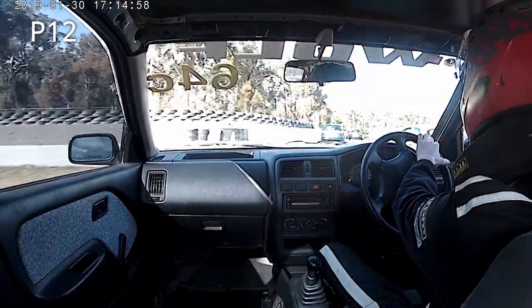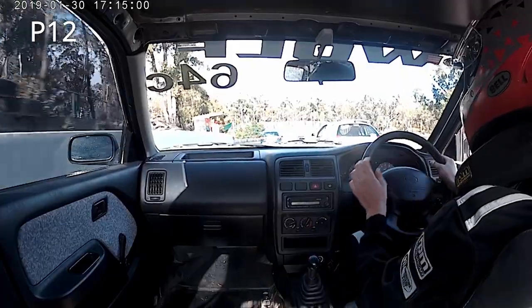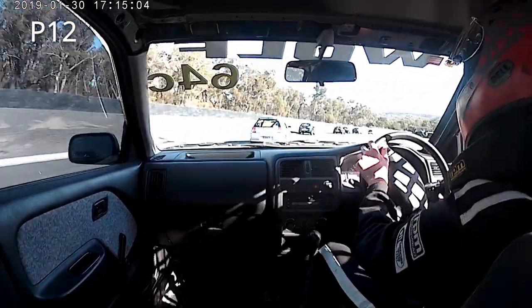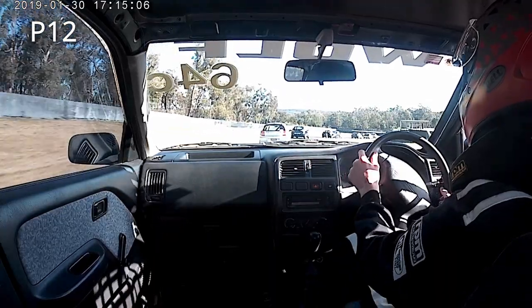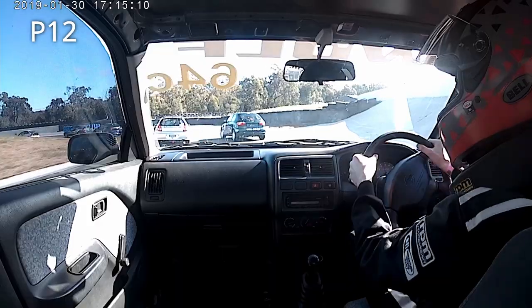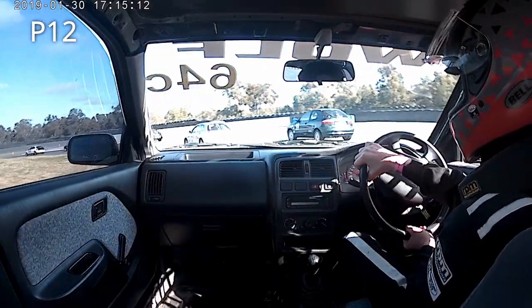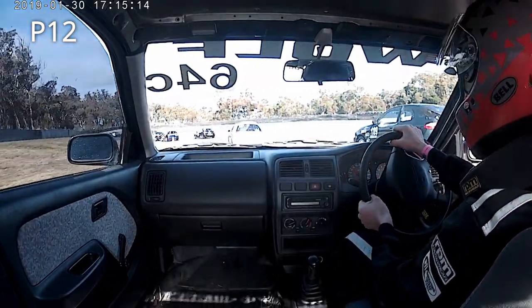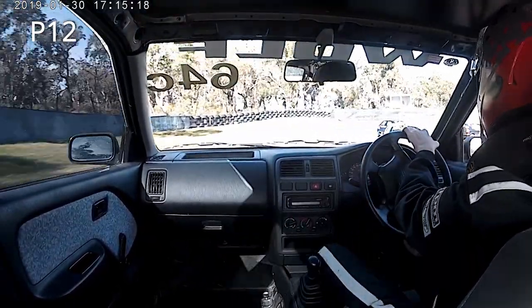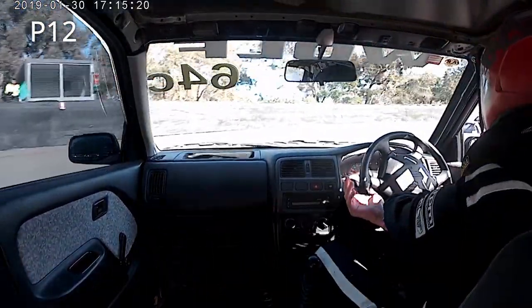This put me in a bit of a bad position for the next corner, and there's another place lost to the silver Mitsubishi on the inside. He sends it down the inside there, which slows the green car down. I try to go to the outside, but it's not the right line — he's nicely on the banking and I'm not, so I can't get it done, and I'll just tuck in behind him down the straight.